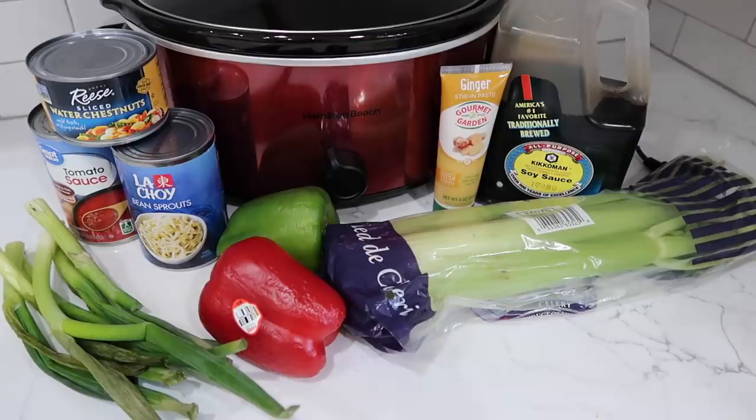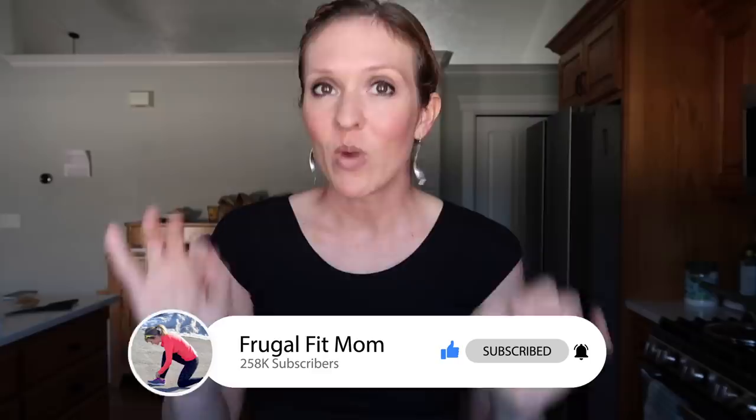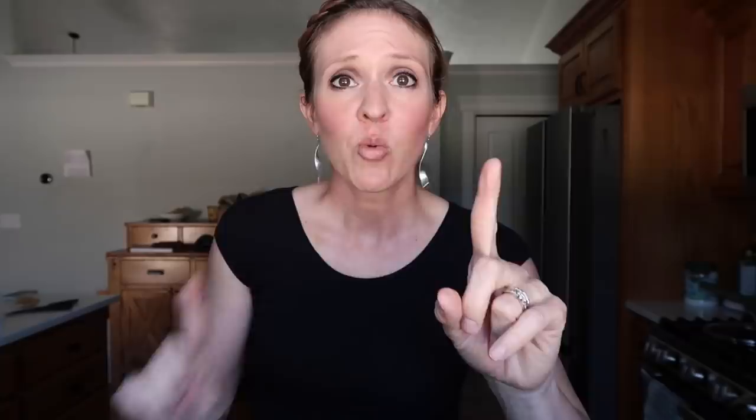All of the recipes will be down in the doobly-doo, and if you want to win a $50 Amazon gift card from today's video, all you have to do is like this video, subscribe to the channel, and leave me a comment down below. You can say anything you want — crock pots are awesome, instant pots are better, don't take my air fryer from me, Christine with lovely earrings. It does not matter. Without further ado, let's get slow cooking.